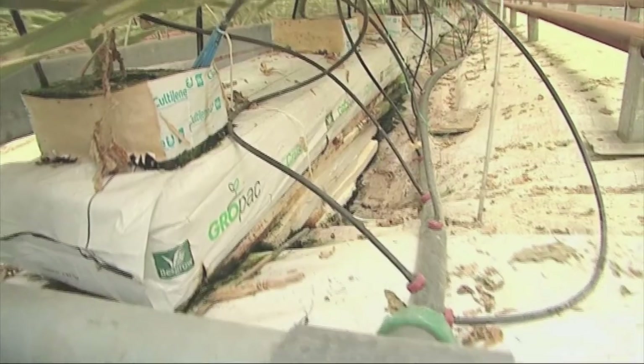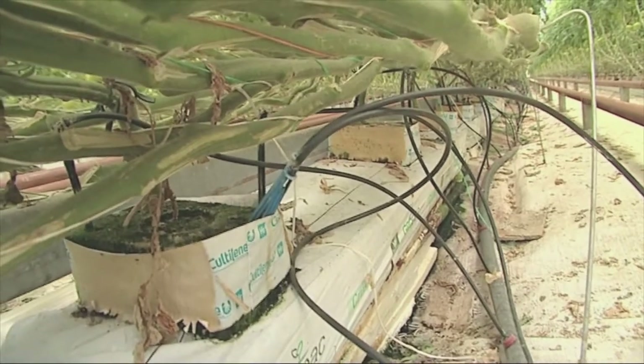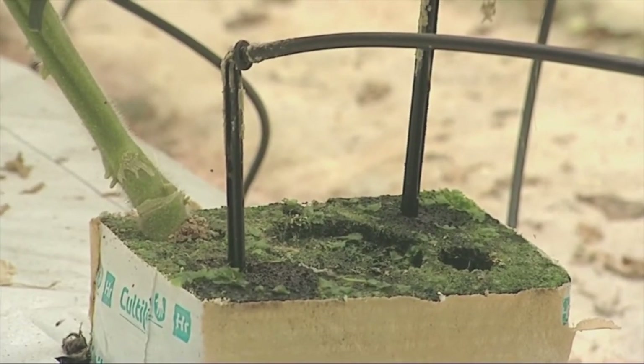First lesson to learn: the plants are hydroponic — there's no soil. The tomatoes grow in precisely measured nutrient-rich water. But the technology's for later. First, it starts with the basics.